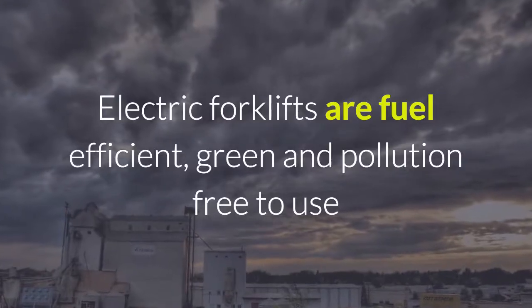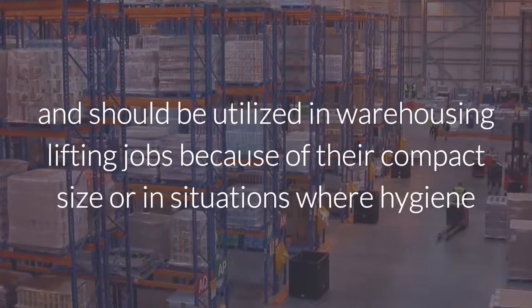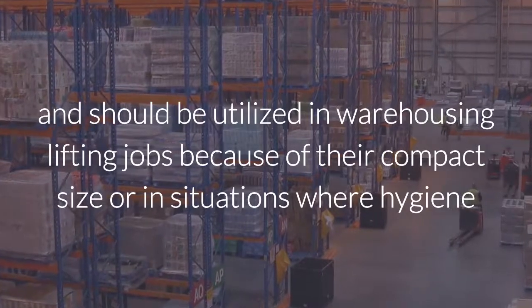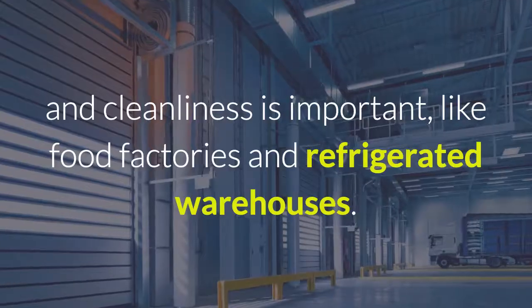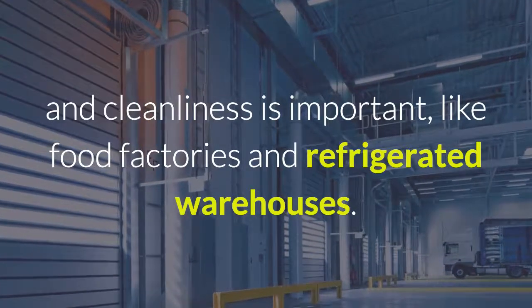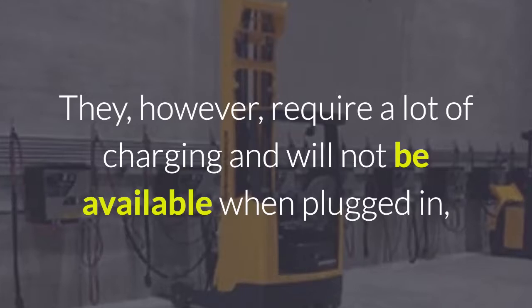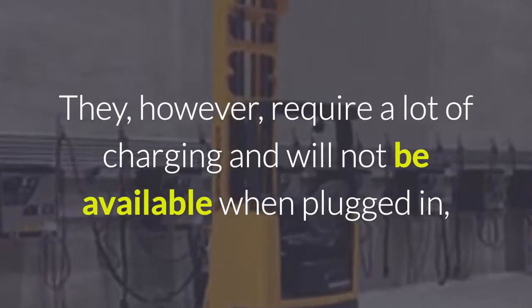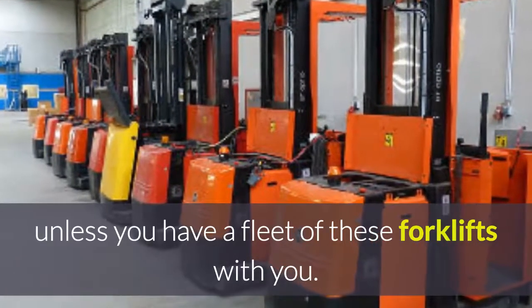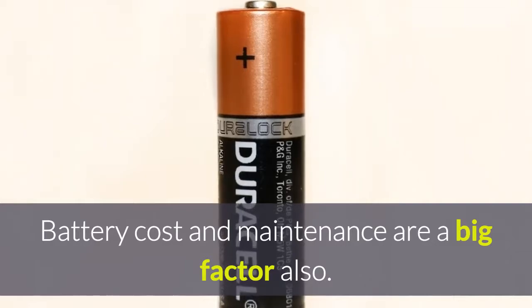Electric forklifts are fuel efficient, green and pollution-free to use, and should be utilised in warehousing lifting jobs because of their compact size, or in situations where hygiene and cleanliness is important, like food factories and refrigerated warehouses. However, they require a lot of charging and will not be available when plugged in, unless you have a fleet of these forklifts. Battery cost and maintenance are a big factor also.